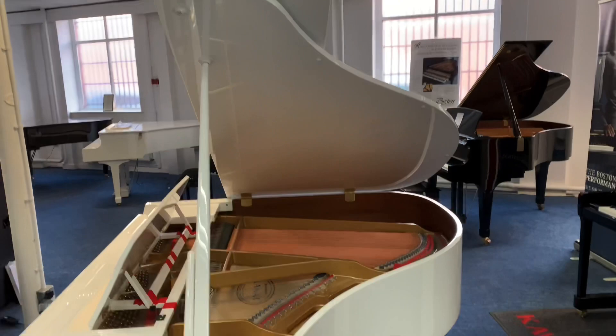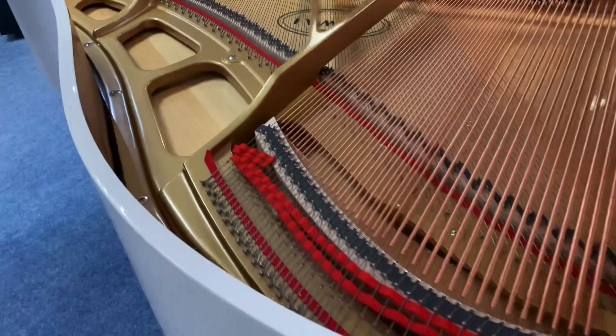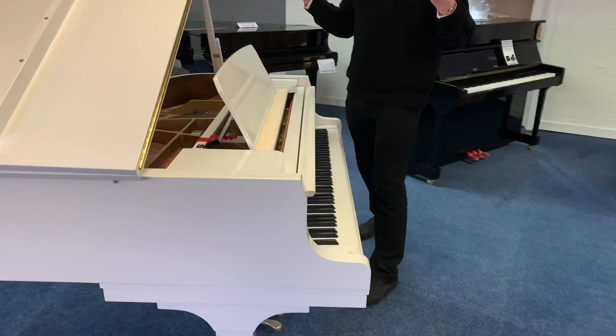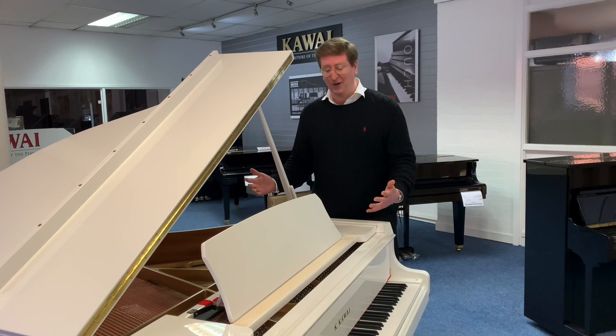If you're watching on YouTube, there's a link in the description below to this piano on our website. It is here at the store in Bolton — this is the one we have, the one and only. We don't have another one anywhere else. It is a beautiful grand piano. The GL10 sounds amazing, plays amazing, and the finish is just lovely — very modern, very slick in the polished white. It's great and one you must buy right now. It'll go quick; it literally just arrived.